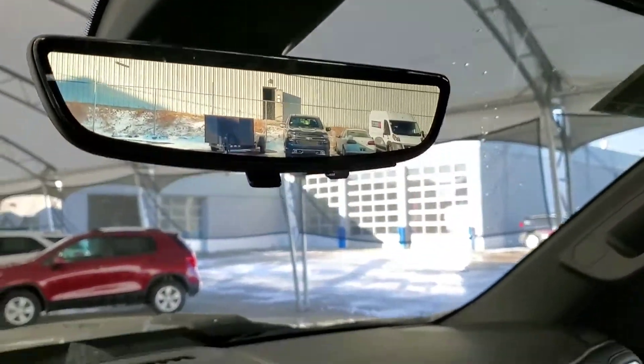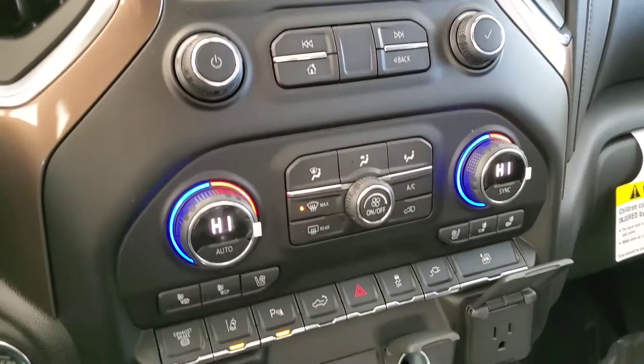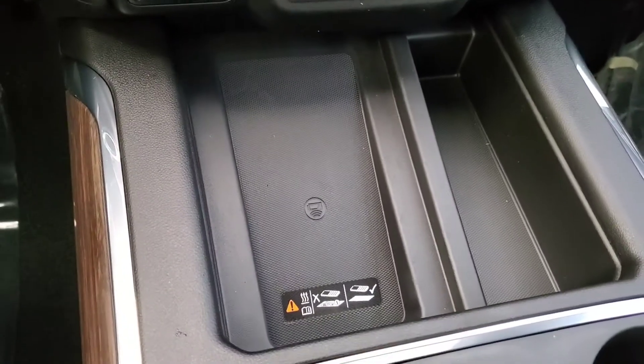Rear view mirror camera, backup camera, navigation, heated and cooled front seats, trailer brake controller, wireless charging, sunroof and leather seating for five.